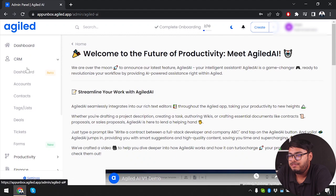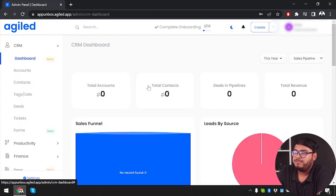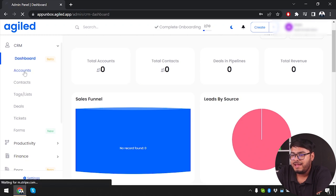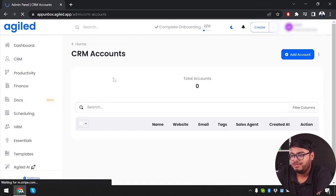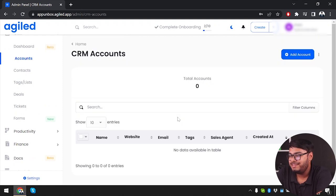Let's start with the CRM dashboard. In CRM we have customer relationship management showing our sales funnel, leads by source, total accounts, total contacts, deals and pipelines, and total revenue — all data will appear here. We can add customer accounts, though currently we have none.